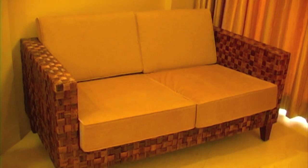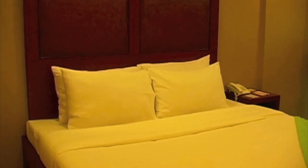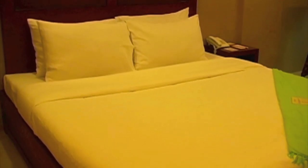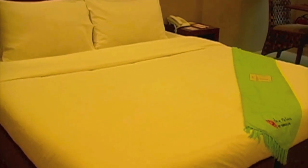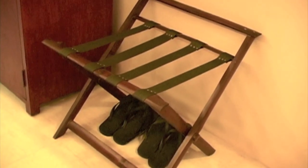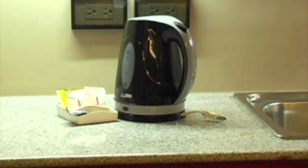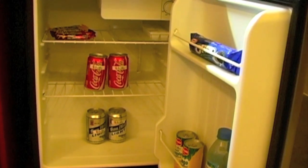Here we see the sofa area. Again, large king-size bed — very, very nice mattress — flat screen TV, luggage rack, extra sandals, coffee and tea maker. And here we see the mini refrigerator with a few drinks and some snacks.